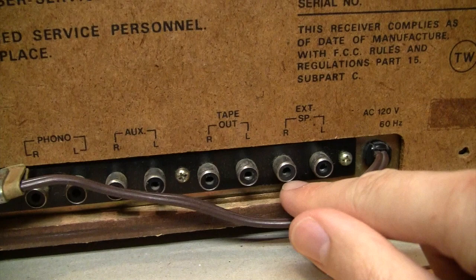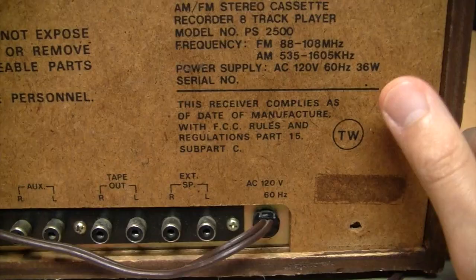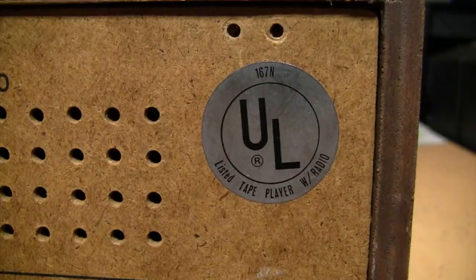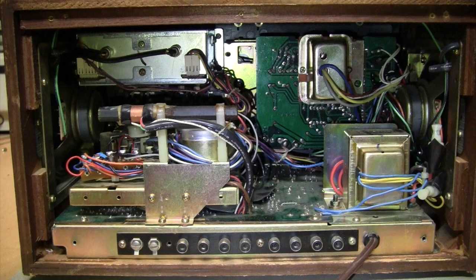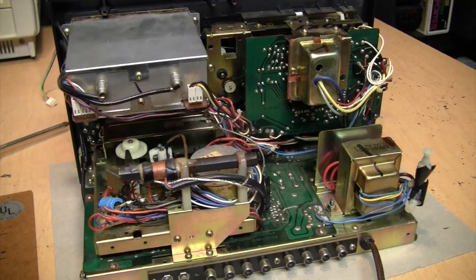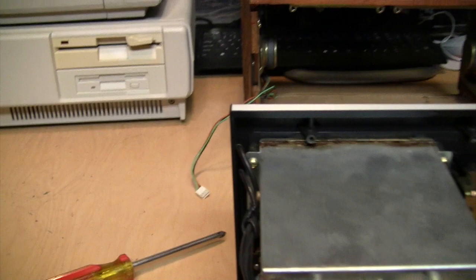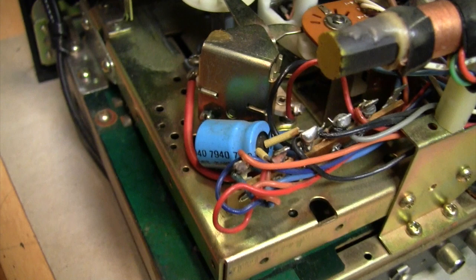For modern speakers you'd need an adapter to convert from RCA jacks to plain wire terminals. I believe these were made in Taiwan and it is UL listed. Removing the back panel, you can see how incredibly tightly packed it is, but thankfully servicing is not as much of a nightmare as it looks — after removing a couple of screws on the bottom you can slide out the entire chassis. There's a date code on one capacitor: 7940, so this was built in late 1979.